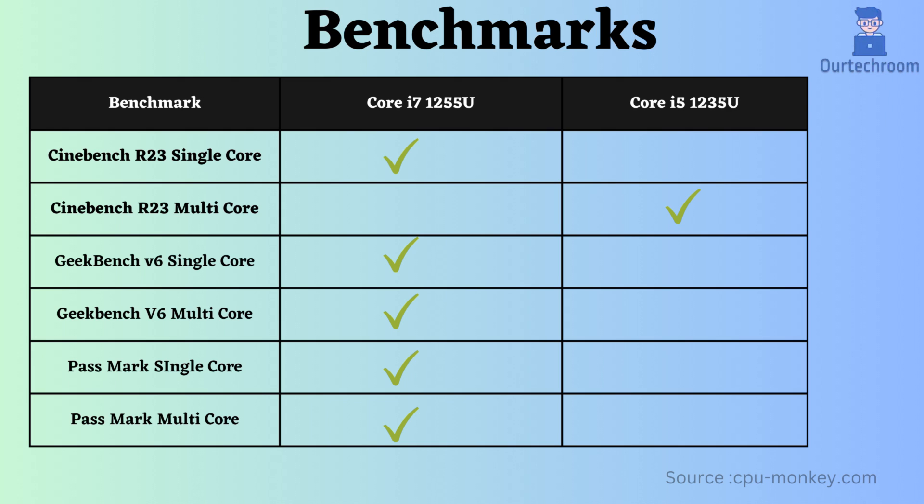Now let's examine benchmark comparisons. According to the CPU Monkey website, similar benchmark values have been found up to today, with only slight variations. In Passmark's single-core and multi-core, the Core i7 performs slightly better. In Geekbench V6 single and multi-core, the Core i7 also performs better. Additionally, in Cinebench R23 single-core, the i7 outperforms.